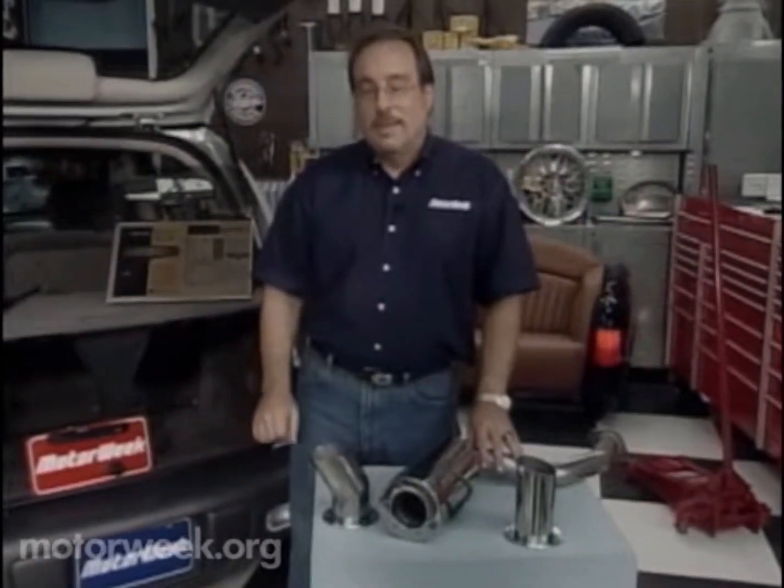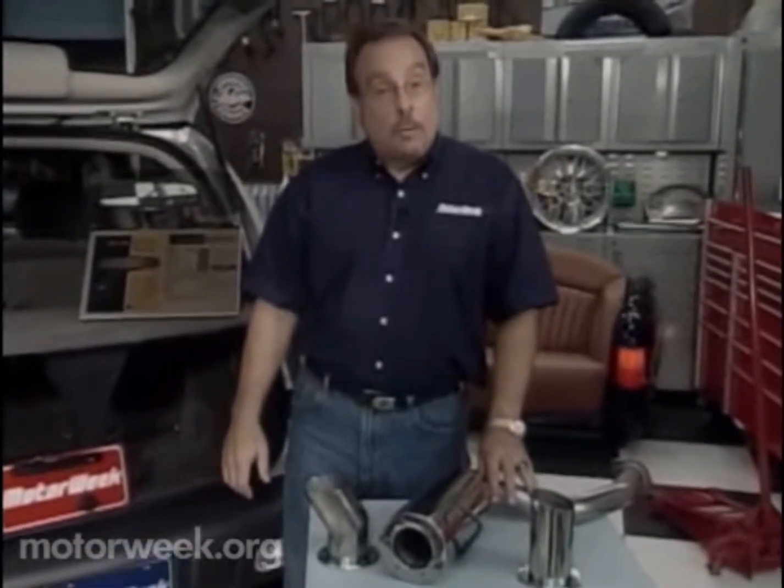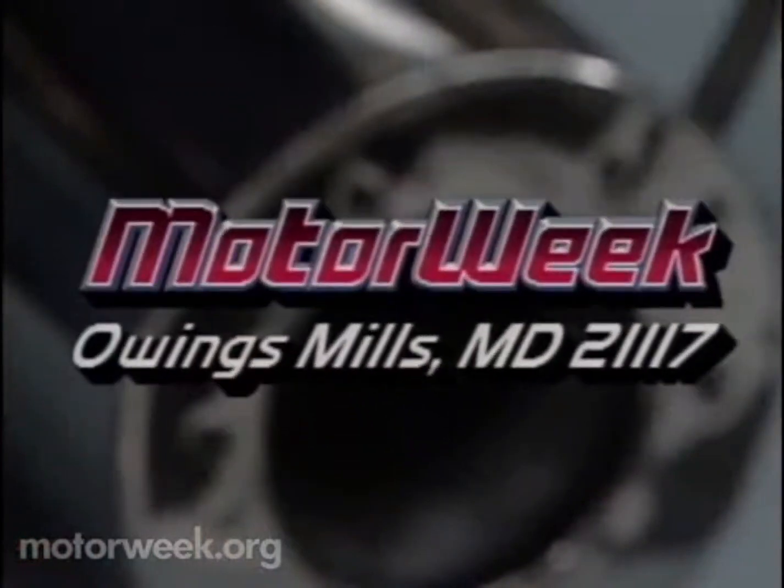If you have a question or a comment, write to me. If I use your letter on the air, I'll send you a MotorWeek t-shirt. The address is MotorWeek, Owings Mills, Maryland, 21117.